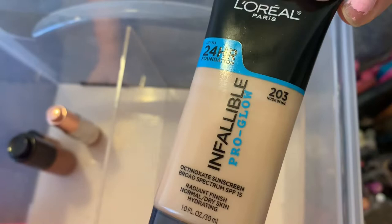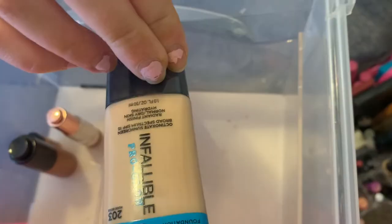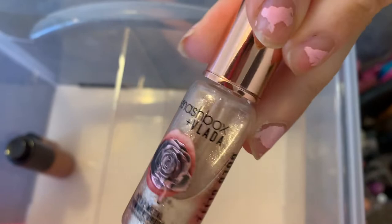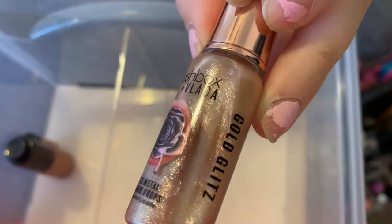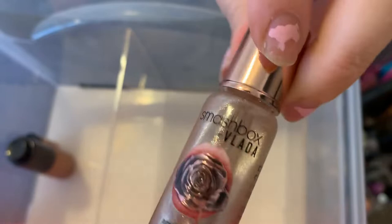This one in shade 203 Nude Beige — I'm actually going to declutter this because I'm just not going to reach for it, I have other foundations now. These I don't know what to do with — this is a Smashbox Vlada. I literally only bought this because it was getting discontinued at Ulta and was on clearance. Let me know if you guys want to know about my clearance shopping because I'm obsessed with clearance shopping at Ulta. I don't use these and I don't know who will use them, so I'll put them to the side for now. And then I got this for gratis — this is the Flesh Candle Glow. I feel like it's too deep for my skin tone. I just started self-tanning, so maybe I could put it over my body. I have this little sample of the Dermablend Glow Creator as well.